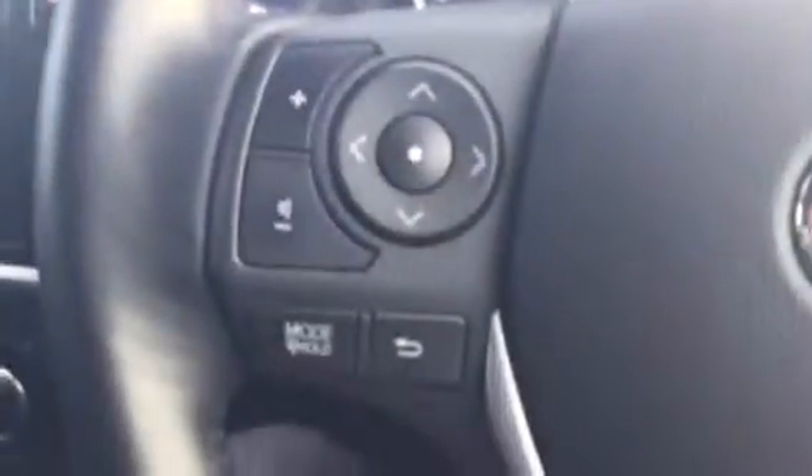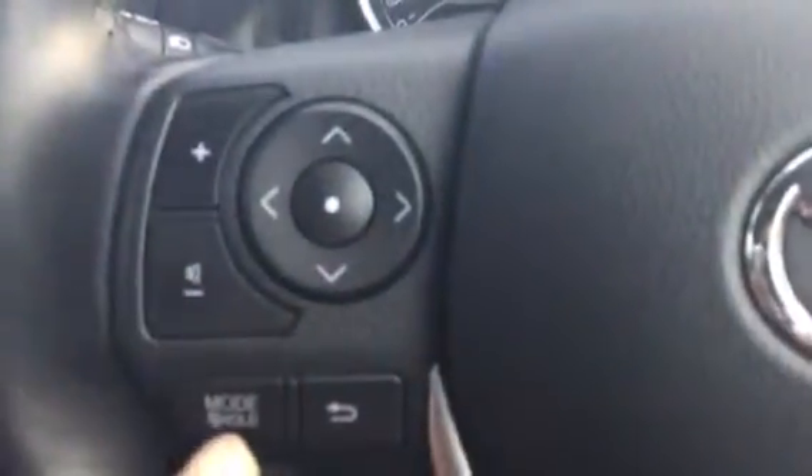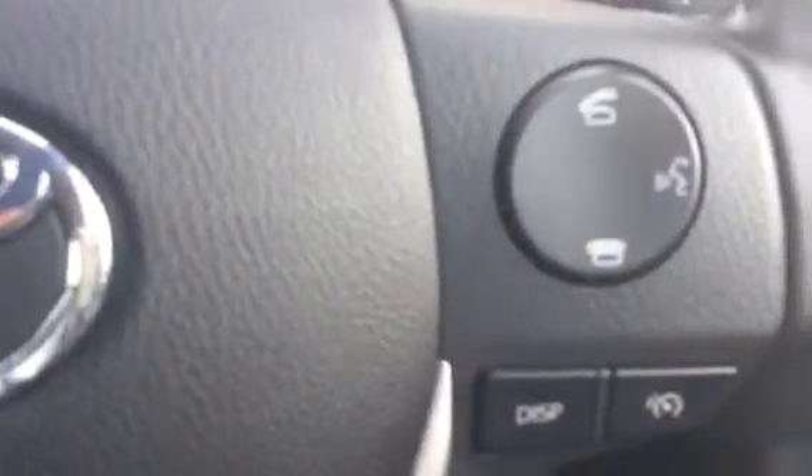On the steering wheel you've got the controls for your stereo volume, changing your stations, and the mode. With the Bluetooth you can also make and receive calls from the steering wheel using your thumb.